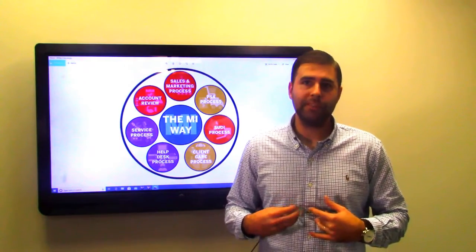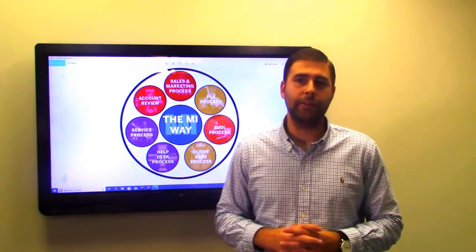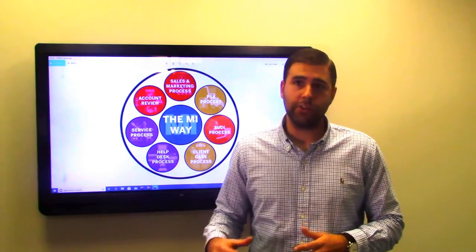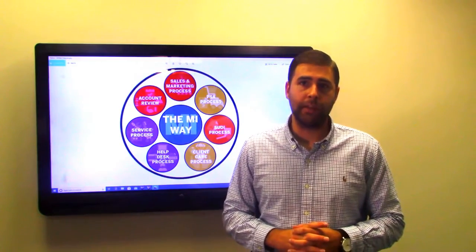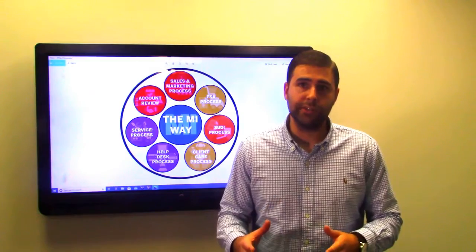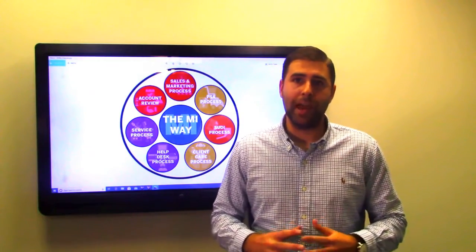Second is client care and help desk. When you call into Modern Impressions, you're going to speak to an actual human. From there, we're going to send you over to an experienced technician who's going to listen to you and work with you to fix any issues you may be having.